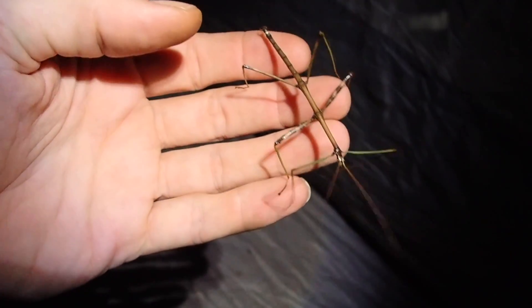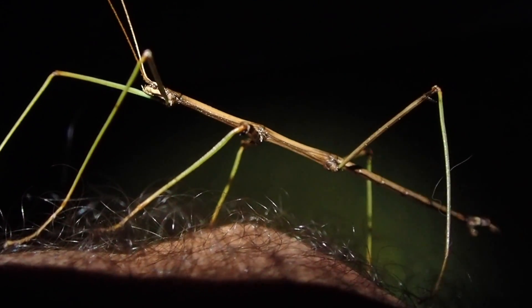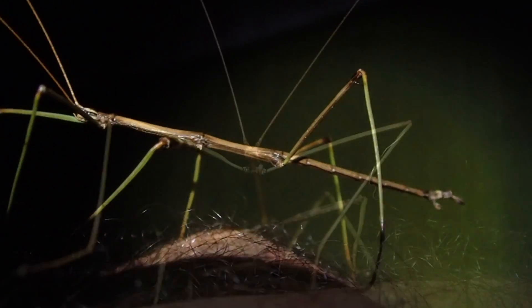Check this fellow out. He really looks like a twig. He's even got little joints and imperfections in them the same way branches and twigs do.